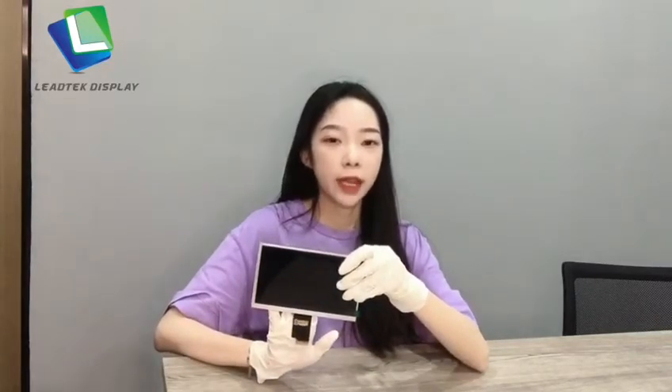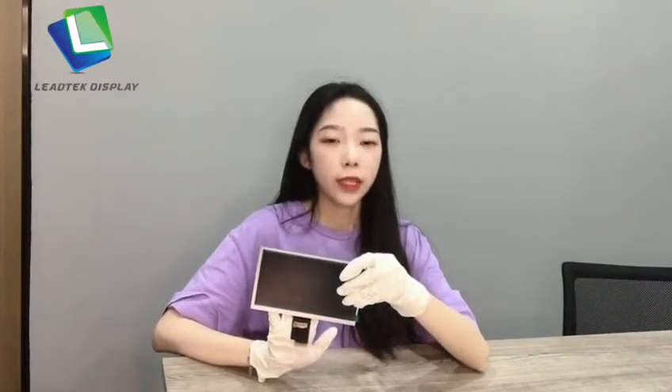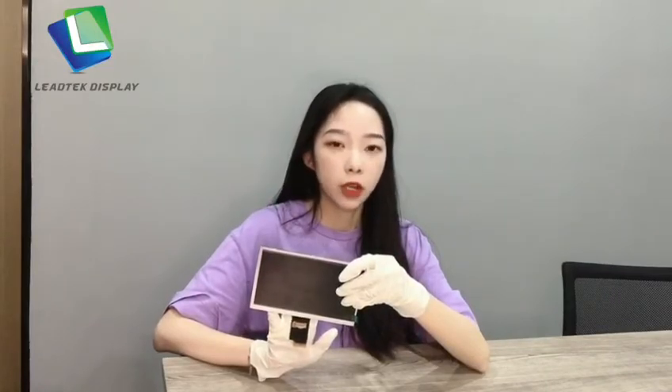Hello guys, this is Chi from Nitec Display. Today, I would like to suggest our 7-inch TFT LCD model. This is the 16:9 IPS panel, 1024x600 solution with LVDS interface. The brightness is 350 nits. Our customers usually apply this module on their smartphone control panel and medical equipment.